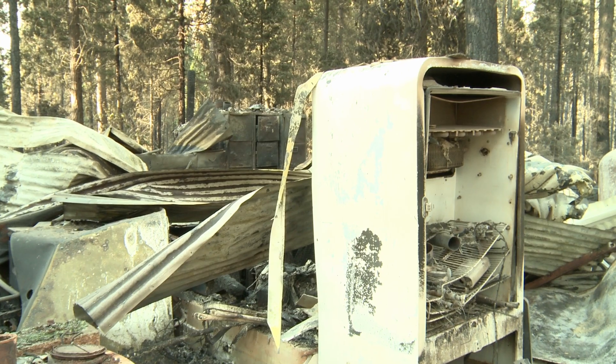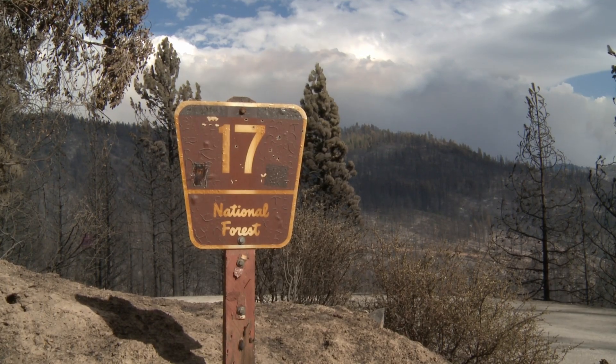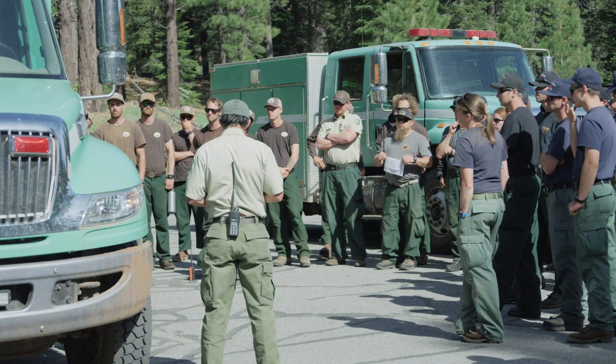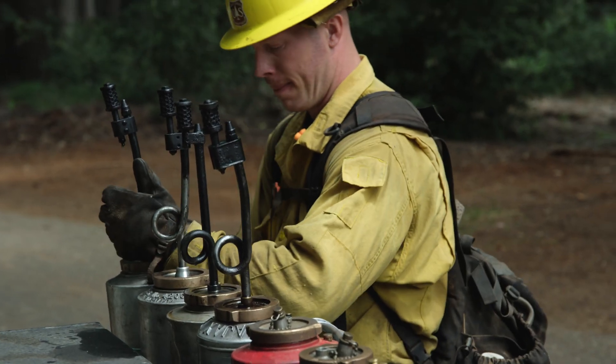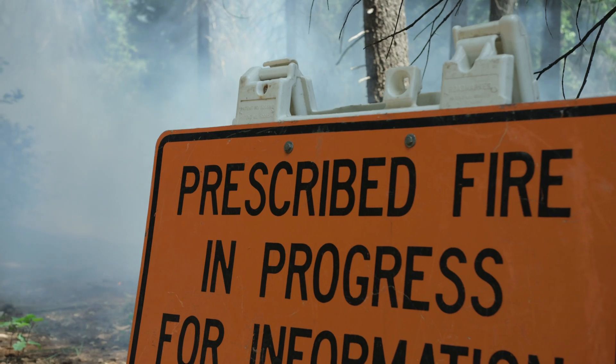The absence of routine low-intensity wildfire creates high-intensity wildfire — the type of wildfire that's threatening our communities and our natural resources all across the state. We hope you stay tuned for our next episode. We'll be discussing how the United States Forest Service and our partners are returning low-intensity fire to our California forests and landscapes.